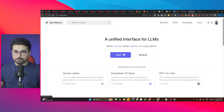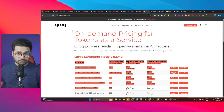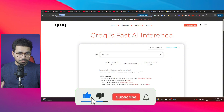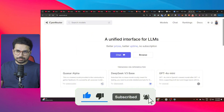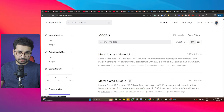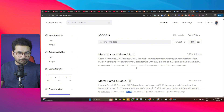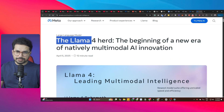If you prefer API access rather than local download, you can use Llama4 through Open Router or Groq Cloud - just go to groq.com, sign up, and use the Llama4 API key. On Open Router, you can find both Llama4 Scout and Llama4 Maverick. Scout costs $0.11 per million input tokens and $0.34 per million output tokens; Maverick costs $0.21 per million input tokens and $0.85 per million output tokens - very affordable.